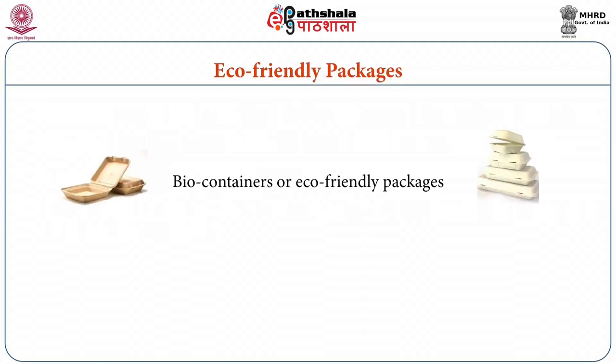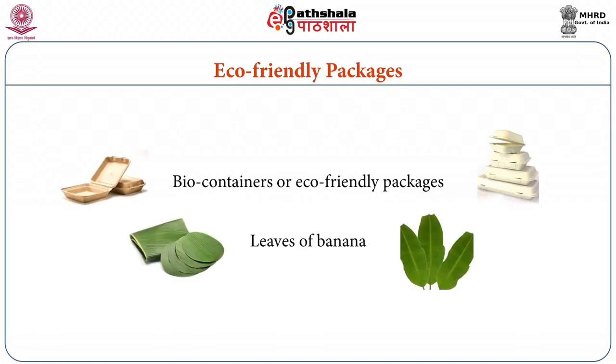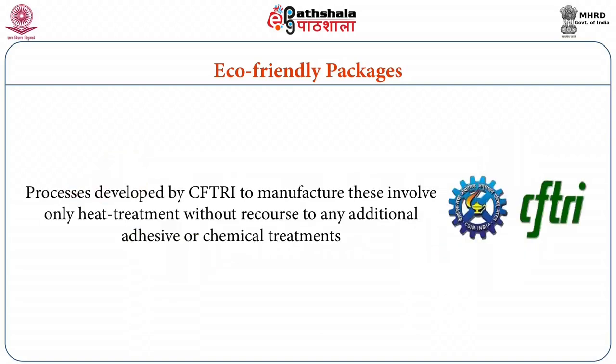Eco-friendly packages, also known as biocontainers, are made up of natural materials such as leaves of banana and can also be used to contain and distribute sugar-based confections. The process was developed by CFTRI and involves only heat treatment without recourse to any additional adhesive or chemical treatments. These are eco-friendly packages which will be the packaging material for future.